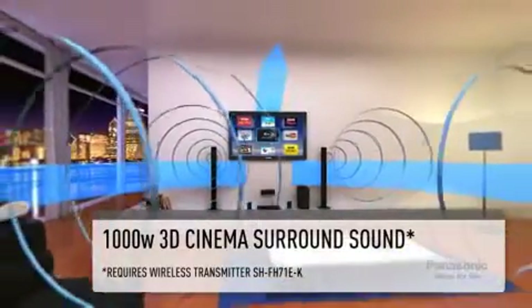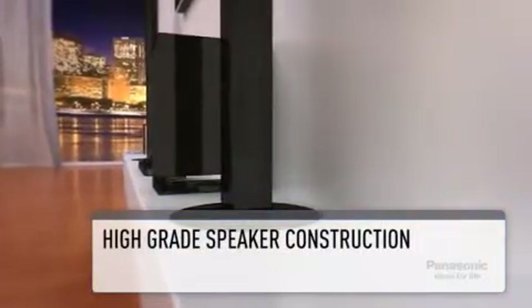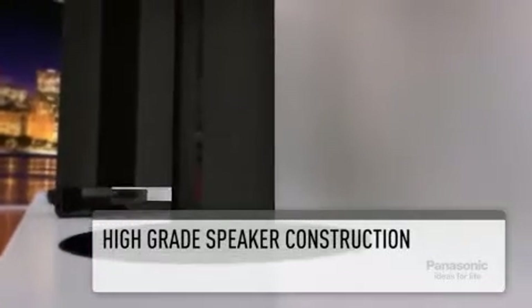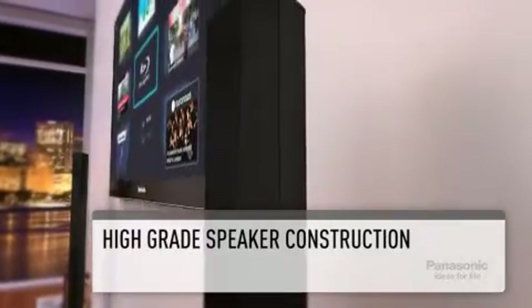The newly designed Torboy speakers provide a truly powerful sound, whilst the rear satellite speakers are wireless ready. The incredible audio quality can be achieved through the use of premium audio parts, such as the high force magnet and bamboo charcoal speaker cones, which enable the clearest and most natural sound reproduction.